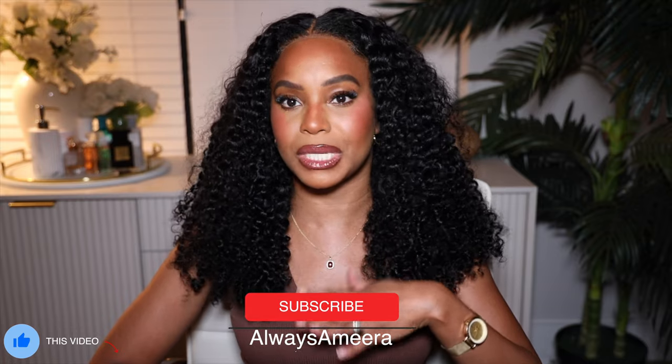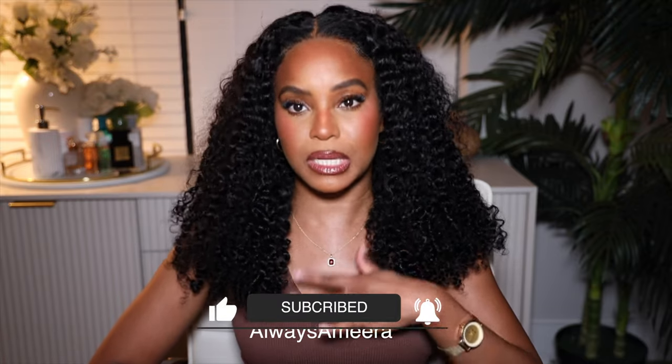Hi ladies and gentlemen and everybody in between. I am back with somebody else's hair and face and attitude. And guess what? I'm back for another get ready with me. When's the last time I did a get ready with me? I don't know. I don't feel like it's been that long, but it's been long enough, girl. We haven't chatted in a full minute.